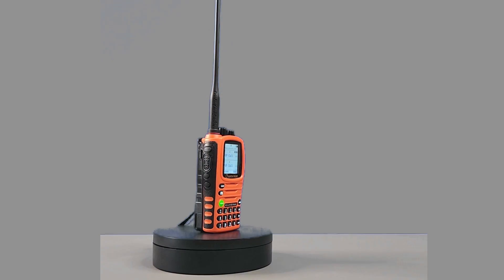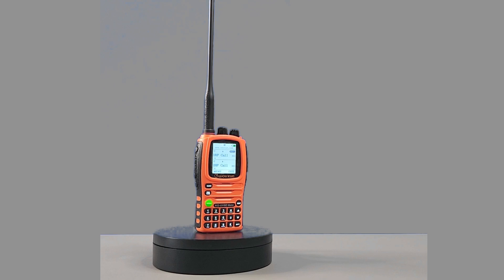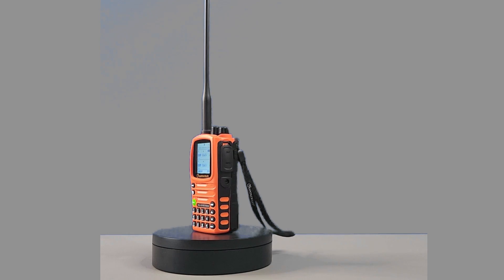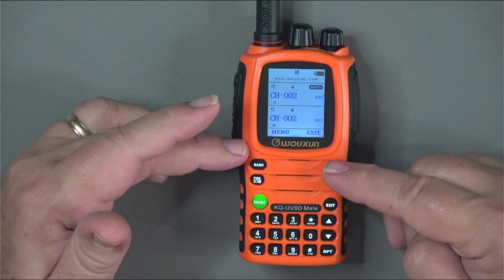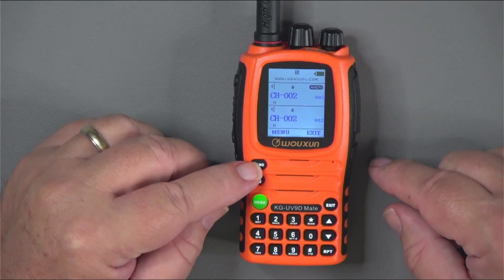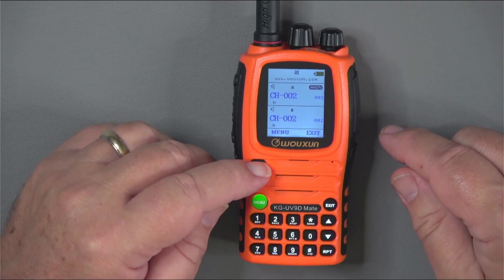The Wouxun KG-UV9 Mate and other KG-UV9 series radios are full-feature dual-band HTs. The Mate has an output of 10 watts and is cross-band repeater capable. It also has seven receive bands including the air band. The Mate has dual receivers, a color screen, and 999 memory channels in addition to the typical features found on ham HTs. The other radios in this series vary slightly in terms of features, so be sure to compare versions to ensure you get the feature set most important to you. These radios are in the $160 range.